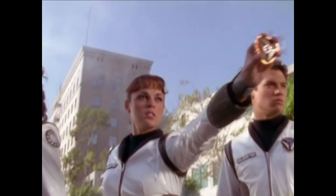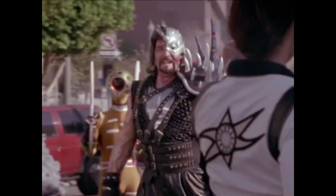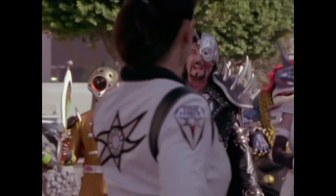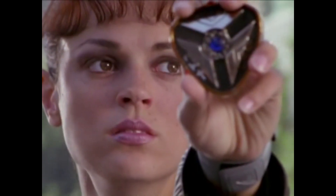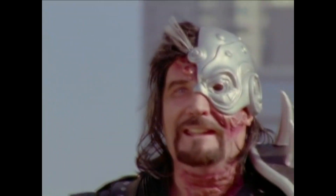Number 3 for me will be Jen, Time Force Pink Ranger. Having a female lead a Ranger team wasn't new to Power Rangers at this point — you obviously had Delphine the White Alien Ranger lead her team — but she wasn't played off in the way Jen was in Time Force, and I feel like just for that point alone she deserves to be high on this list.